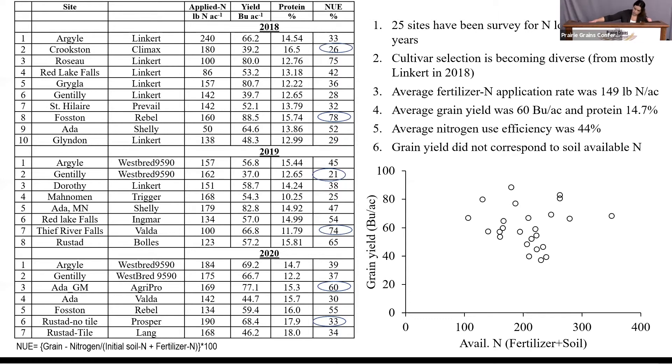Let me tell you how I calculated nitrogen use efficiency. I determined protein content and then found the nitrogen in the grain using a conversion factor of 6.25 to convert protein to nitrogen. That grain nitrogen multiplied by the yield, divided by initial soil nitrogen plus fertilizer nitrogen that farmers apply, then multiplied by 100, gives the nitrogen use efficiency for a particular field.